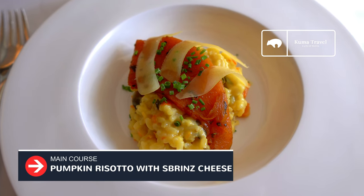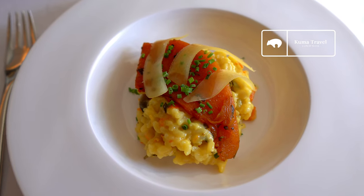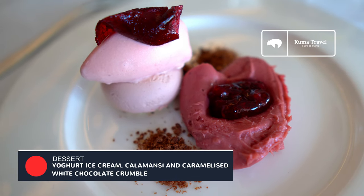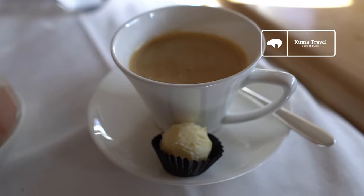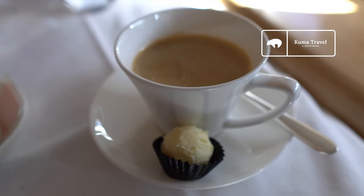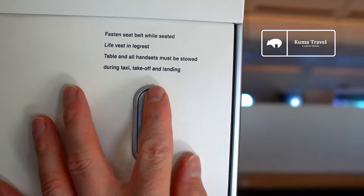My companion had the Pumpkin Risotto, and thought that it was rich and creamy. And finally we have dessert — look at it, it's visually stunning. The flavor is fruity and refreshing. I can't go wrong with a hot cup of coffee after my dessert, as well as a nice piece of chocolate. Kuma was extremely happy with the meal service.